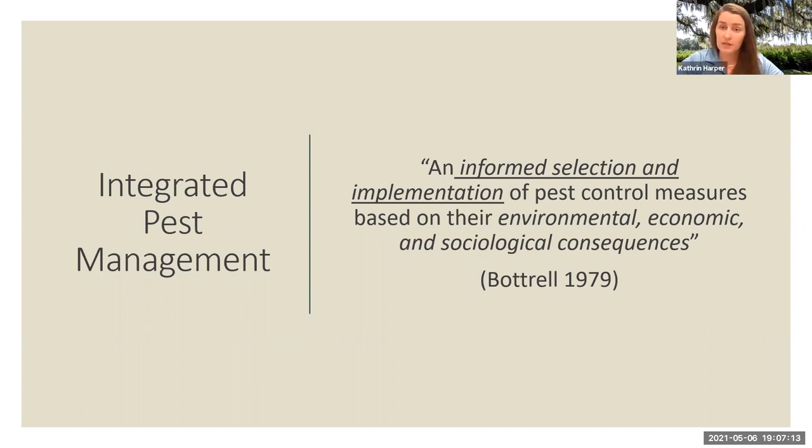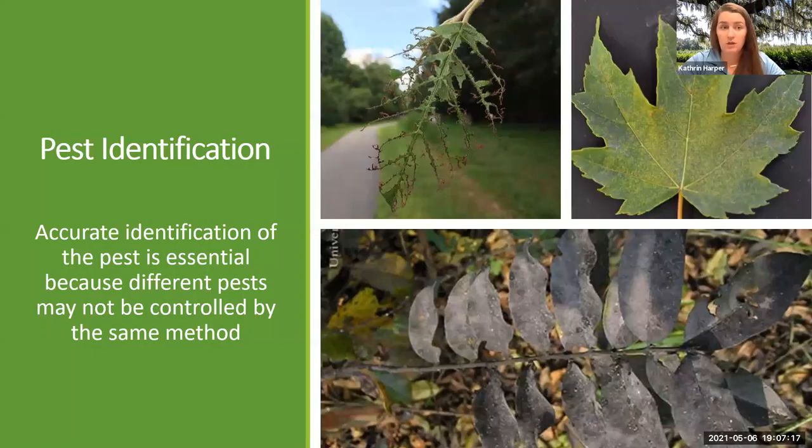IPM starts with pest identification. You need to be able to accurately identify what is going on to make a plan. If you look at the top left picture, that is a tree leaf that was brutalized by a chewing insect with chewing mouth parts. And then if you look at that maple leaf, there are tiny little yellow dots all over it — that dusty appearance is caused by piercing sucking mouth parts, an insect that has almost like a needle and pokes the plant and sucks out the goodness, moving along and causing that dusty appearance.